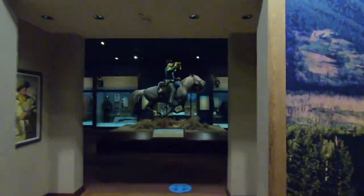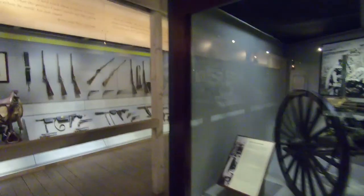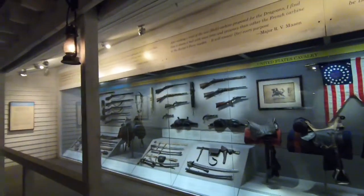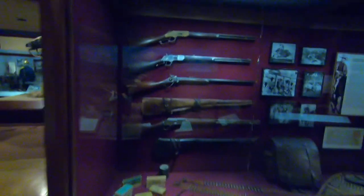Coming through here it's the Cavalry section. You see the big Cavalry horse rider, and they have uniforms, weapons, a Gatling gun, guns and rifles, and Cavalry saddles. They do have a large collection of different rifles.